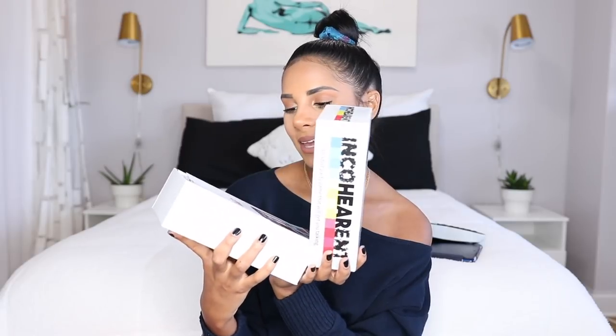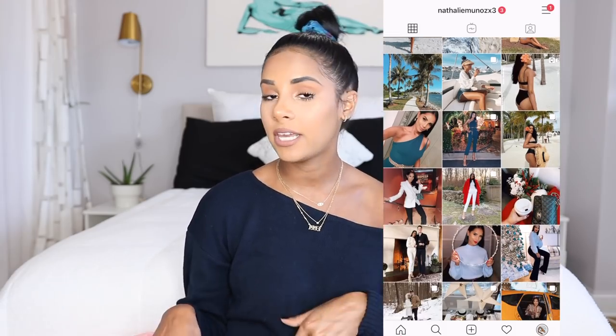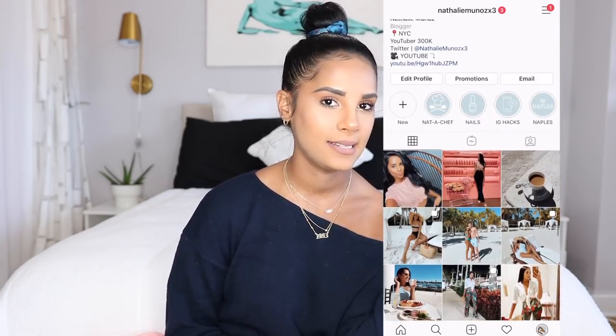Almost forgot — last but very not least has to go to this game that for some reason I felt the need to get. I haven't used it yet but I saw a girl I follow on Instagram using it and it was so hilarious I needed to get it. It's Incohearent — basically an adult game from the What Do You Meme collection. In case you guys are interested in a game for Game Night. That's pretty much all of my Amazon favorites. I hope you guys enjoyed it and found some new favorites. Thank you so much for watching. Don't forget to follow me on Instagram and my Amazon page, both linked below.